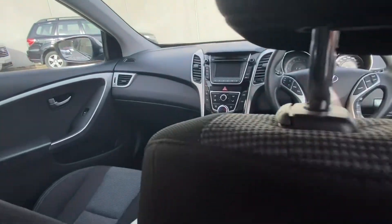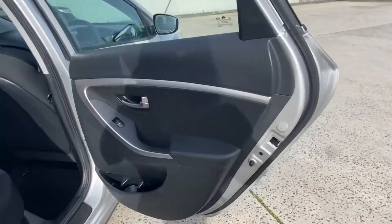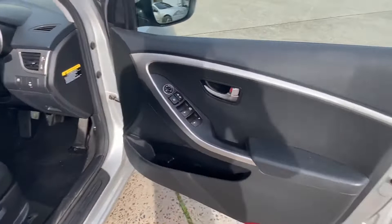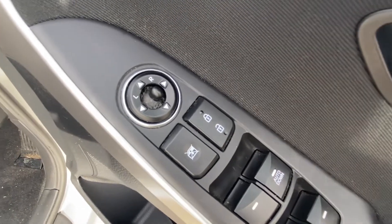Moving around to the front of the car, you've got power windows throughout with an automatic down option for the driver's side, central locking, and electric adjustable side mirrors.